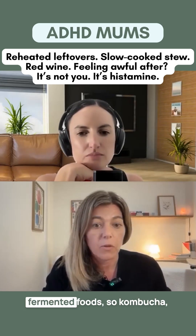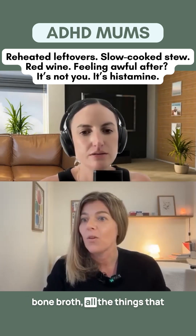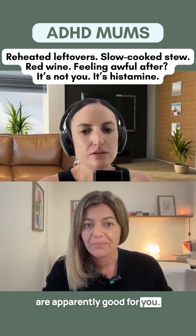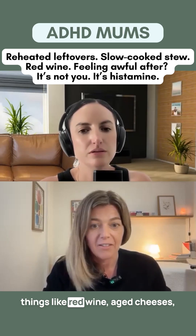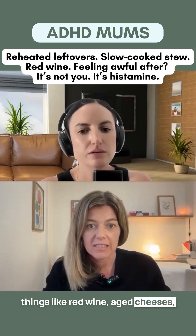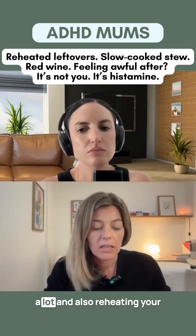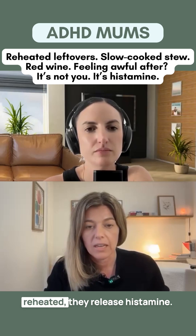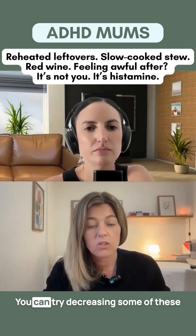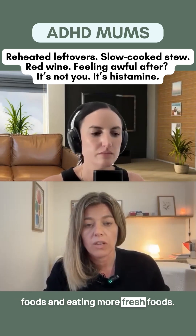So you want to be avoiding fermented foods — kombucha, bone broth, all the things that are apparently good for you, kimchi — but also other fermented things like red wine, aged cheeses, slow cooked meats, which coming into winter we'll be doing a lot, and also reheating your meals, because when meats are reheated they release histamine. You can trial decreasing some of these foods and eating more fresh foods.